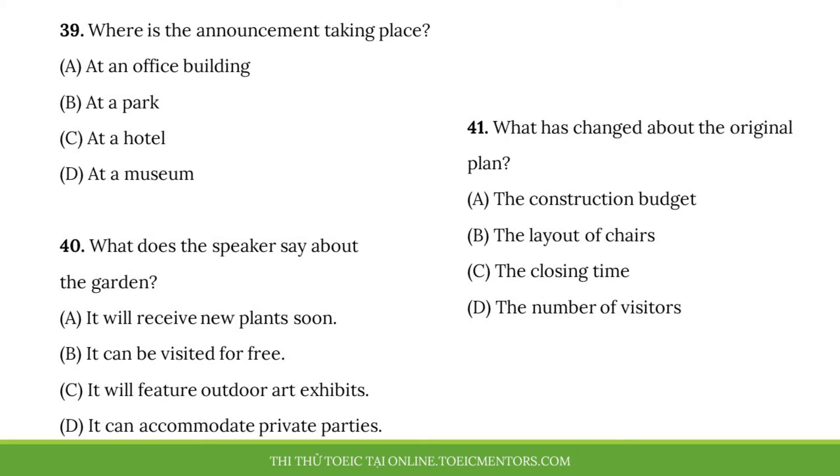Questions 39 to 41 refer to the following announcement. Attention visitors to the City Art Museum. We are thrilled to announce that the construction of the garden on our property is complete. Just like the museum, there will be no admission fee. We have outdoor chairs so visitors can relax among beautiful flowers and plants. Originally, we had planned to close the garden at 6 p.m. daily. However, we've now decided to give it the same closing time as our building, which is 8 p.m.